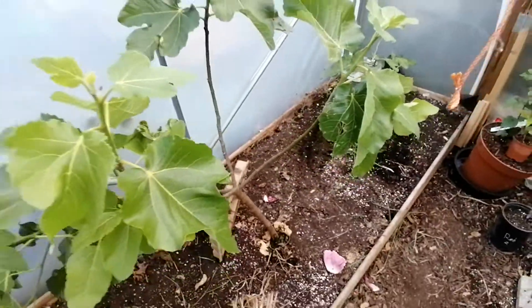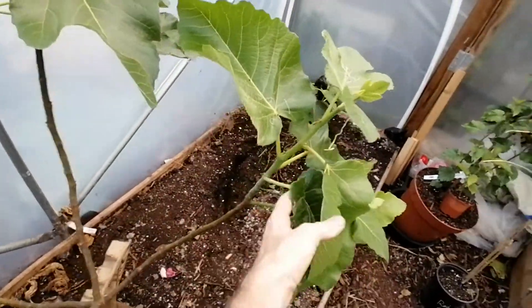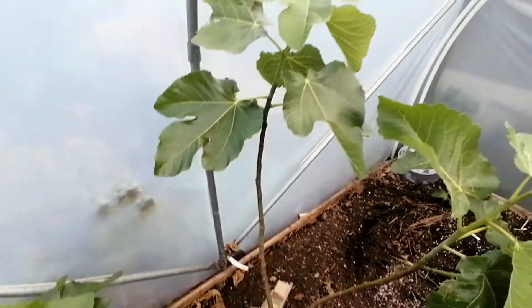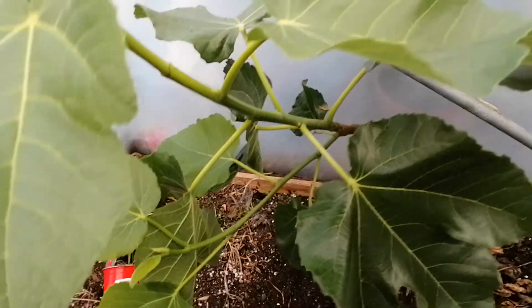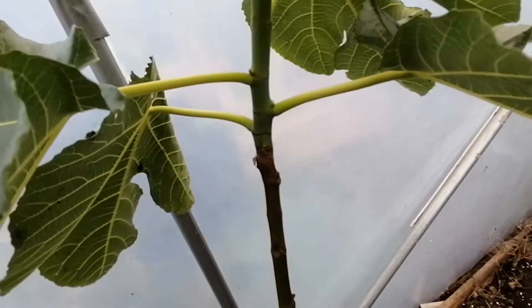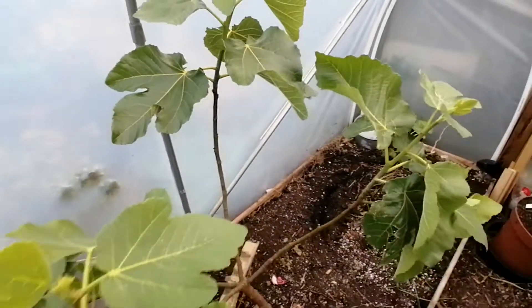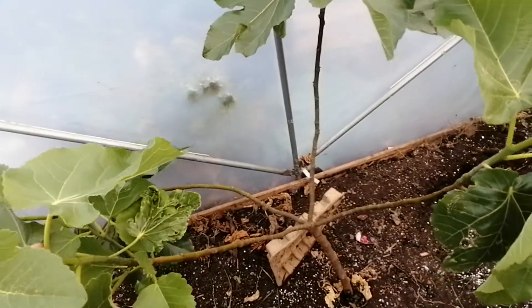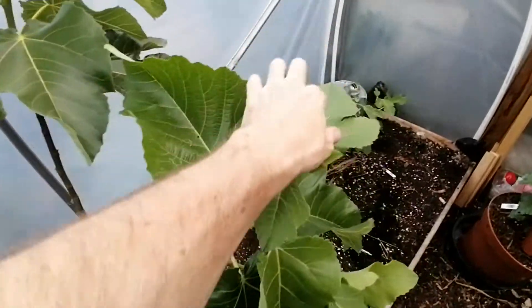Last but not least, my three-year-old Black Madeira. This thing is doing spectacularly well - it's putting out a good amount of new growth. I suspect this tunnel is not going to be able to hold it for too much longer; I might actually dig it out next year and put it in my other polytunnel. Unfortunately this year there's no fruit on it - well, possibly this one here, that's the first one I've noticed - and certainly that's way too late in the season for this variety because it's a very late ripening fig. I suspect the late frost had something to do with the lack of fruit this year.